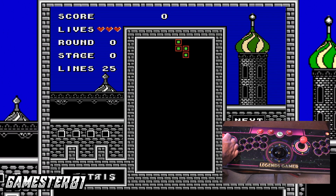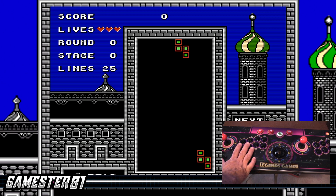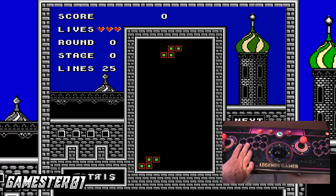This is the Tengen version of Tetris, I believe — not the Nintendo version. So say I messed up — I hit Rewind. Check this out — boom! How cool is that? So it kind of lets you redo moves. It's a bit like cheating, but it's a fun feature.